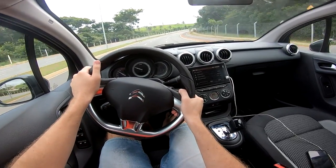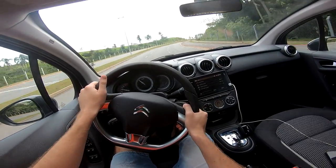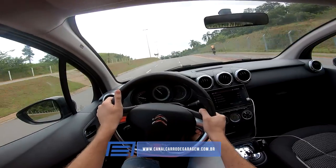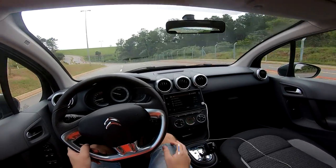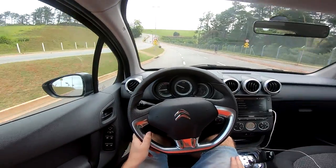Let's put it in S mode to see how it behaves on the climb. It shifted at just over 6,000 RPM, then again at 6,000. It's not the most powerful — it's a 1.6 naturally aspirated — but as I said, it's an honest performance.